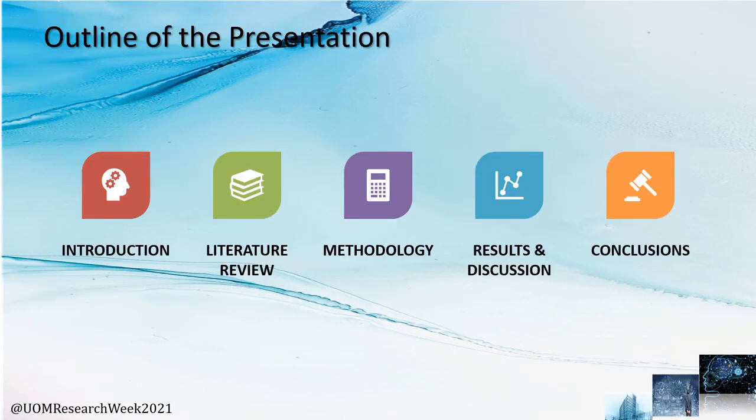The outline for today's presentation is the introduction, literature review, the methodology, results and discussion, and the conclusion.